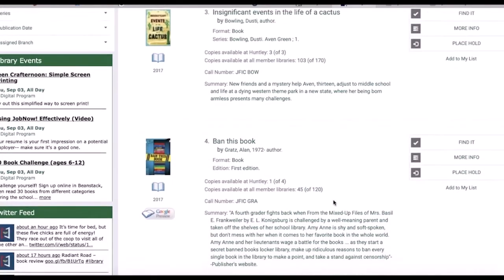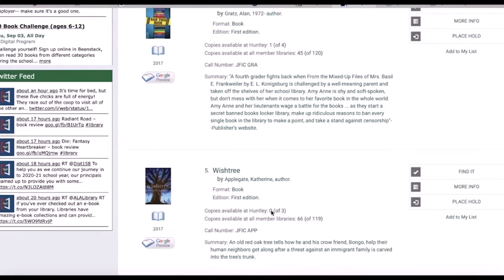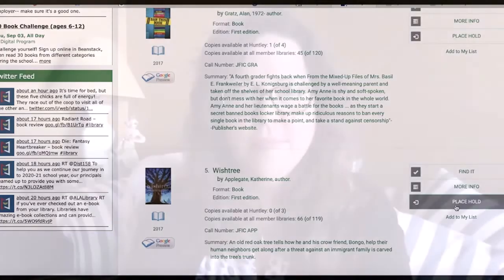The number will be given at the end of this video. Are copies available only at other member libraries? Use your library card to place a hold by clicking here. If you need help finding a book or would like some recommendations, just give us a call at the library at the children's desk and we're happy to help you find just the right book for you.